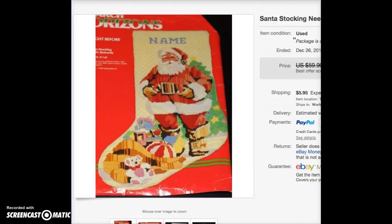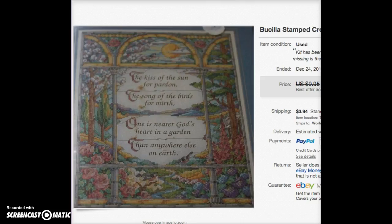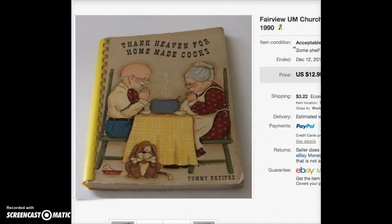I'll try not to talk as much for my other items. This sold for $7 on best offer — it's a stamped cross stitch kit, complete, and I paid about 50 cents for it at a thrift shop.